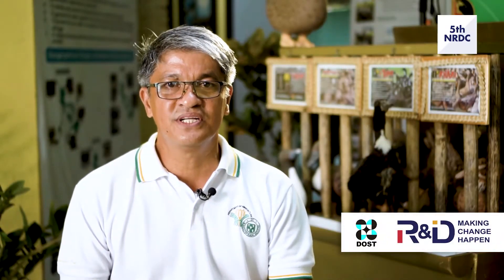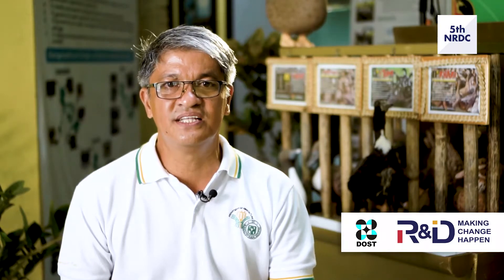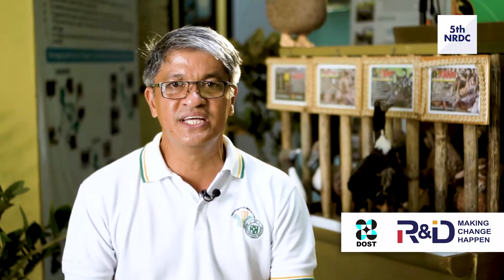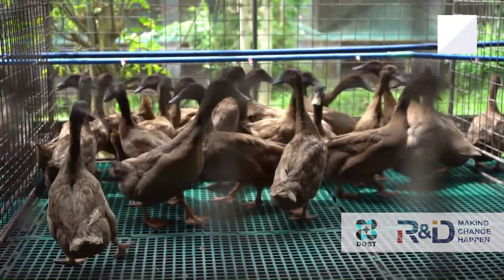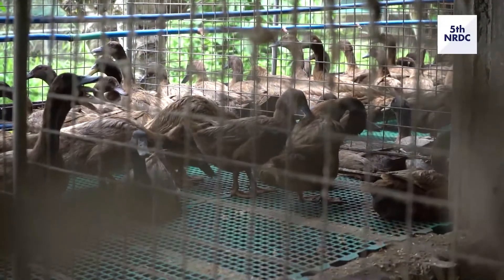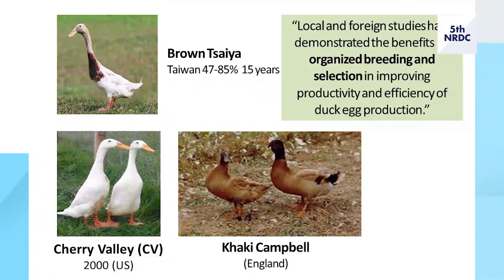Local and foreign studies have demonstrated the benefits of organized breeding and selection in improving productivity and efficiency of duck egg production — such as the Brown Tsaiya of Taiwan, the Cherry Valley of USA, and the Khaki Campbell of England.